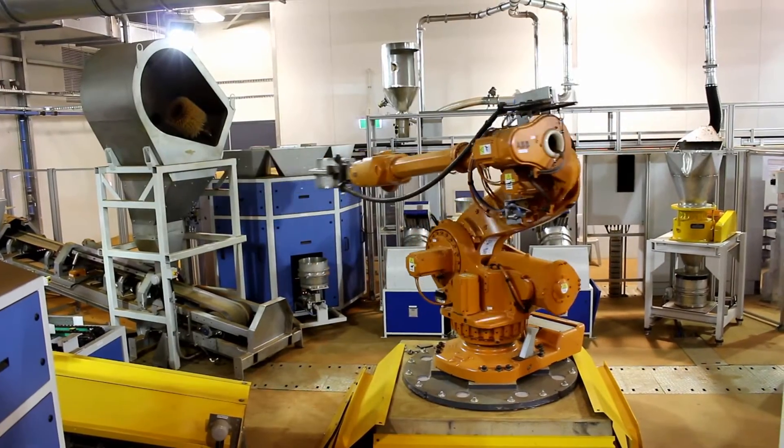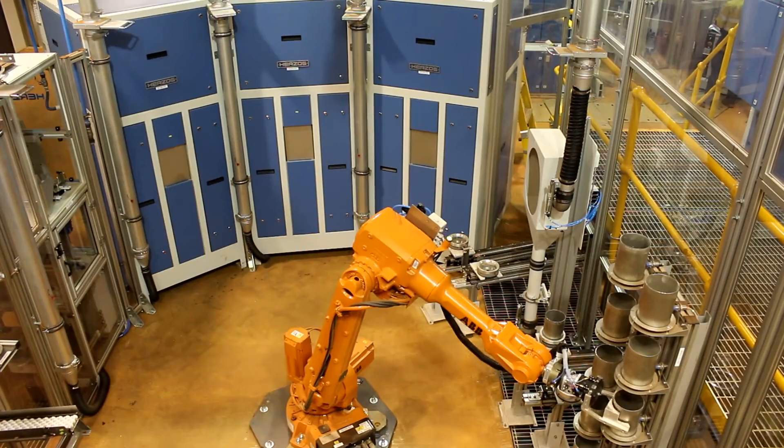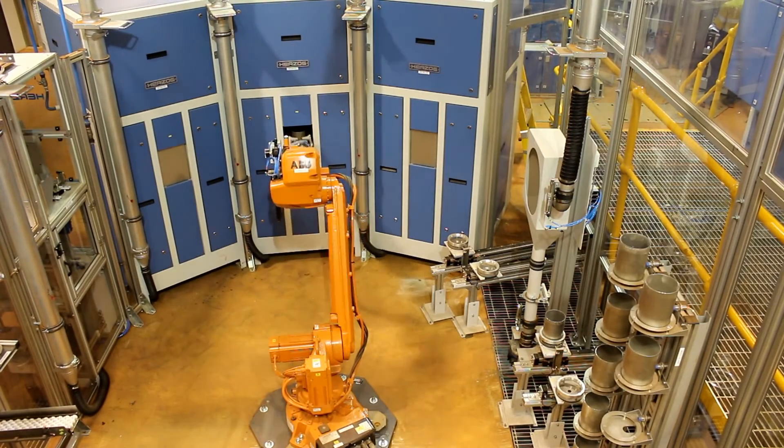The samples are then subdivided and prepared for moisture and particle size analysis. An aliquot is sent to the second robot cell for further processing. Samples are crushed, split, pulverized and dosed into vials in this cell.